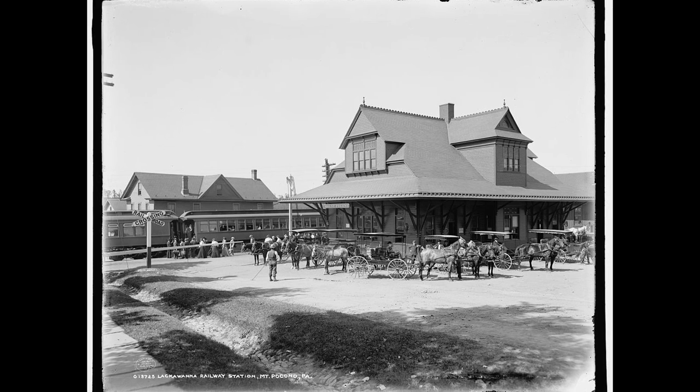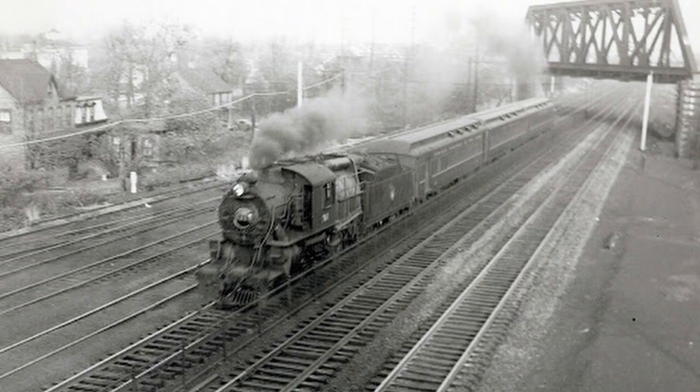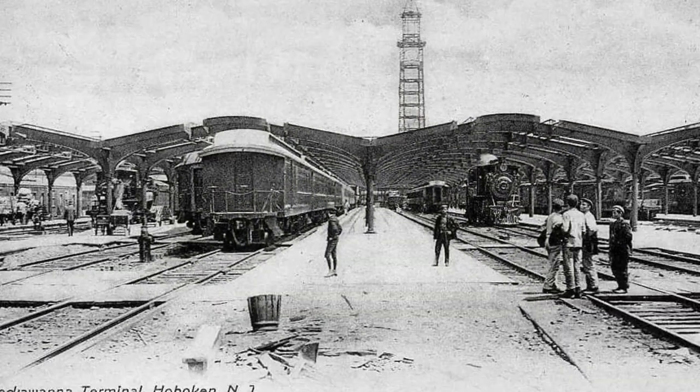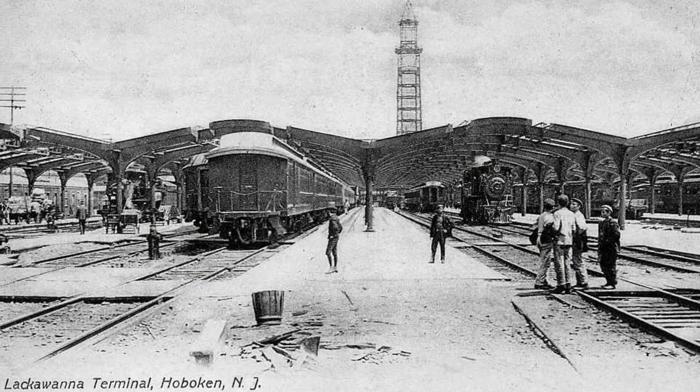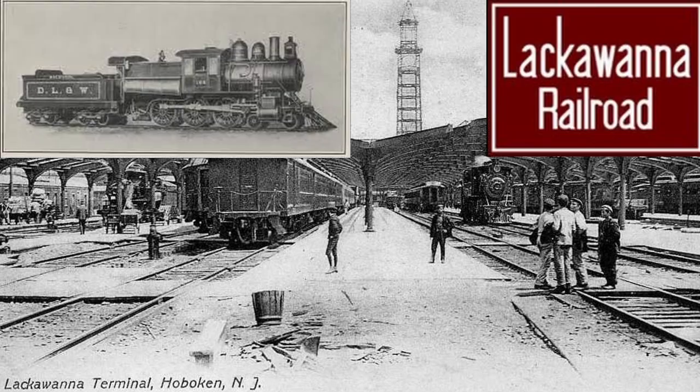Around this time, more people are commuting to New York City from neighboring suburbs in New Jersey, and there are more commuter rail services being run by a wide variety of power. One of the largest commuter providers in the New Jersey to New York region is the Delaware, Lackawanna and Western Railroad, which also operates a large number of Camelbacks for local trips to Hoboken.